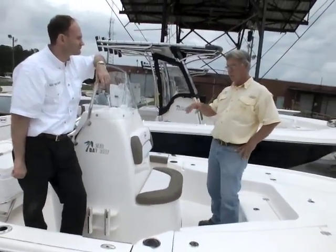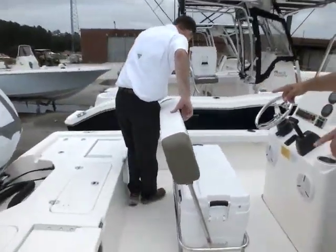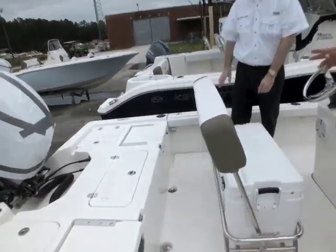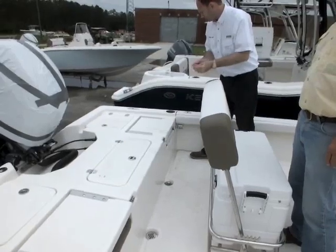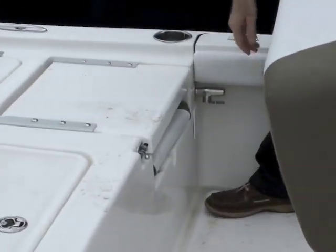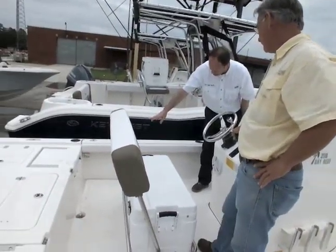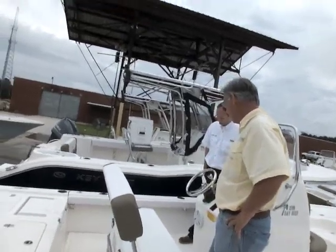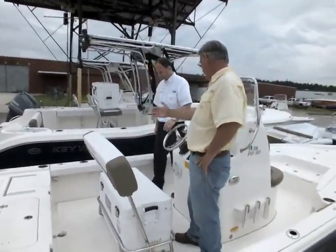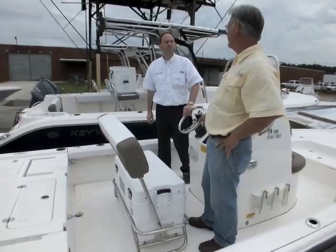Fly rods up to ten foot will fit in these side pockets — the under-gunnel rod storage, as I call it. Each side has a rod tube that extends to the back end of the boat, allowing up to a ten foot rod on each side. You put your rather fragile tips right into there, and then you've got your rod holding ability here. The rod opening over here, without using the rod tube, is seven foot — so you can get your seven foot rods in without having to use the rod tube that often.